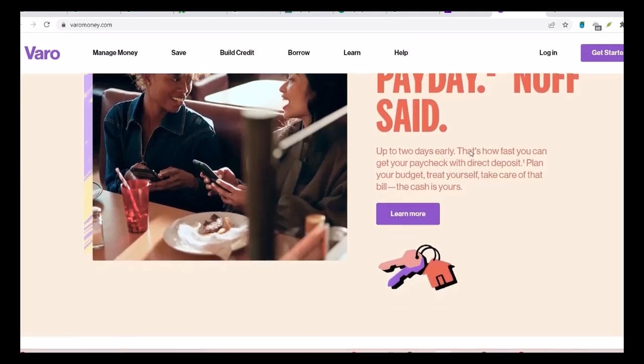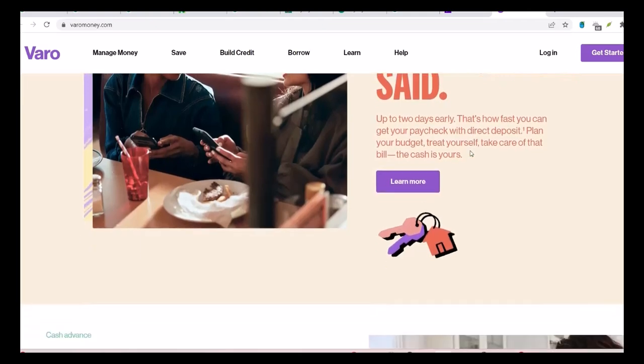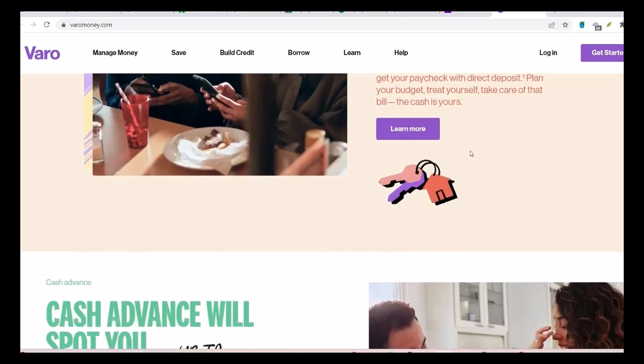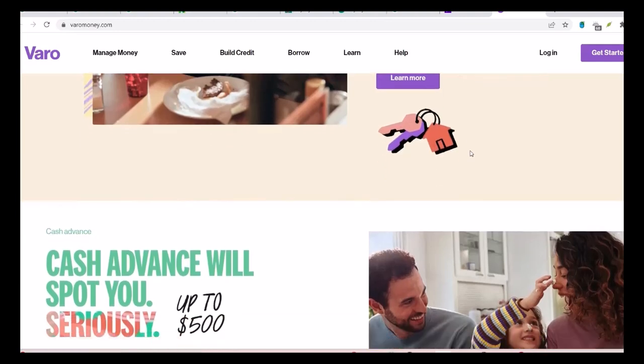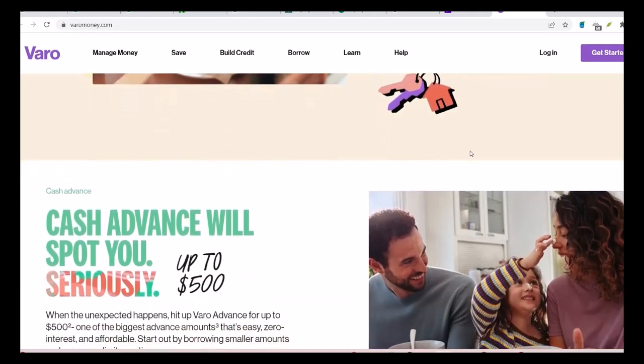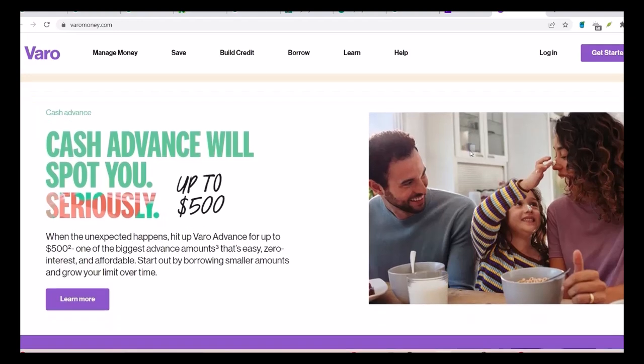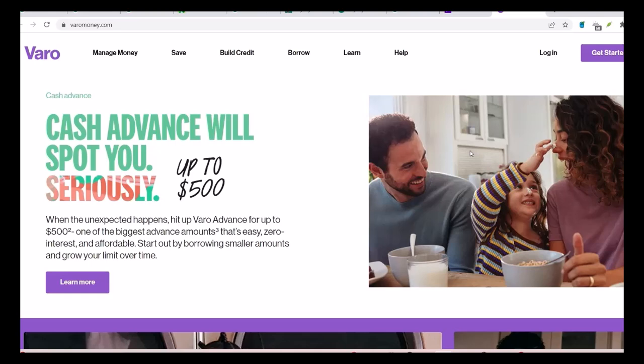Question 7: What are the advantages of using VeroBank for wire transfers? There are a few advantages. First, it's convenient — you can initiate transfers from the comfort of your own home. Second, VeroBank's fees are generally competitive, especially for domestic transfers. Finally, VeroBank has a good reputation for customer service.